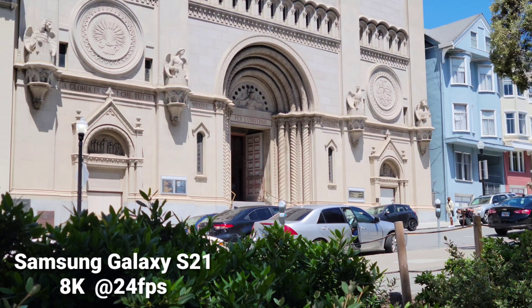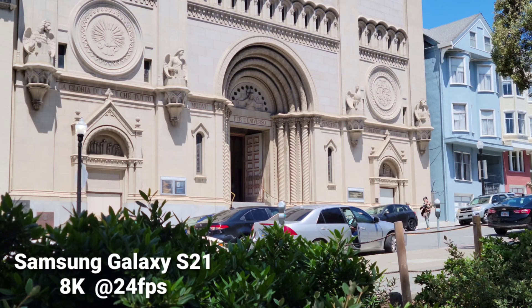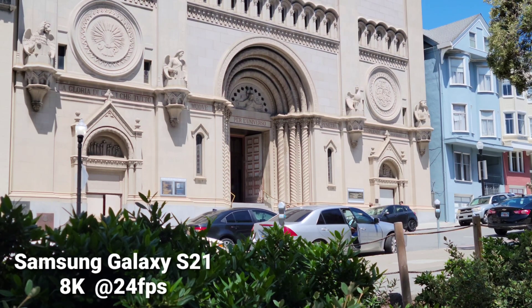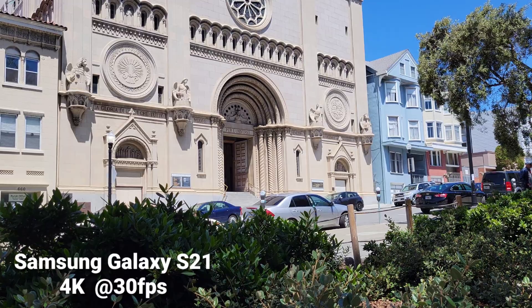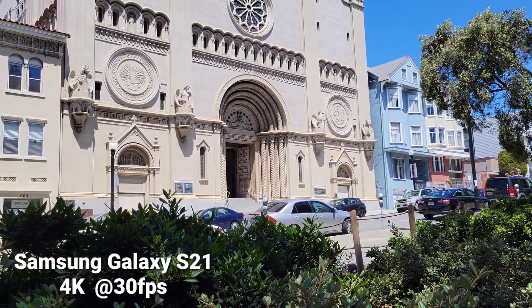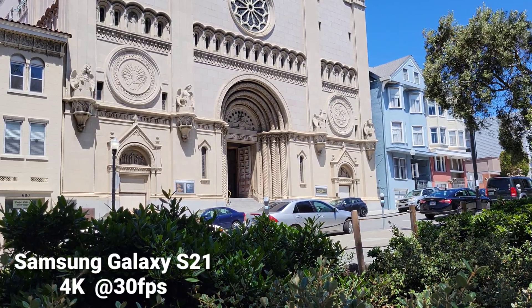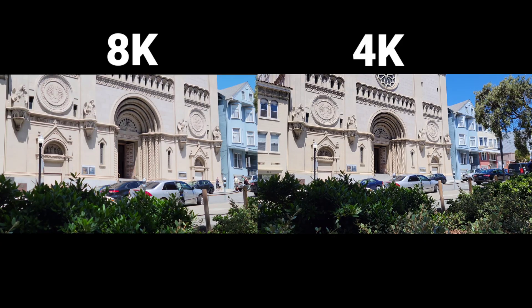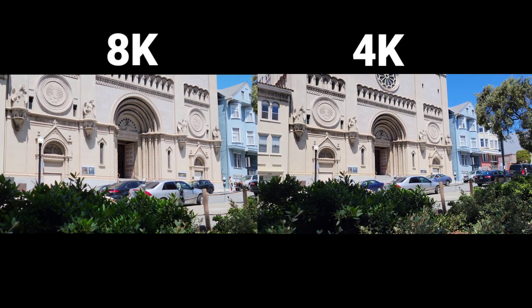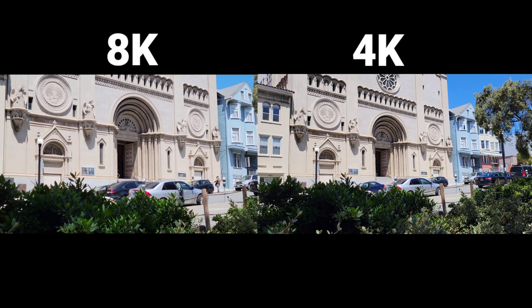Here I have an 8K sample scaled down to 4K, and this is the video clip I'll be using for my comparison. And here is the 4K video. Do you see a difference between this 4K video and the previous 8K video? And now I have the two side-by-side — 8K and 4K. So can you see any difference?